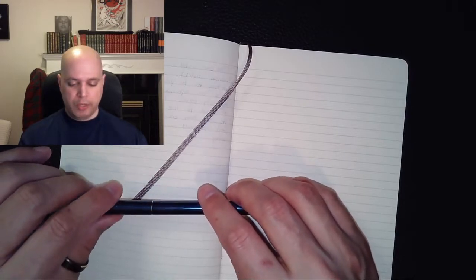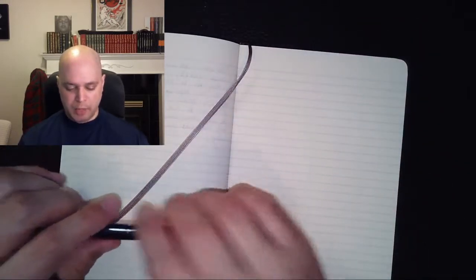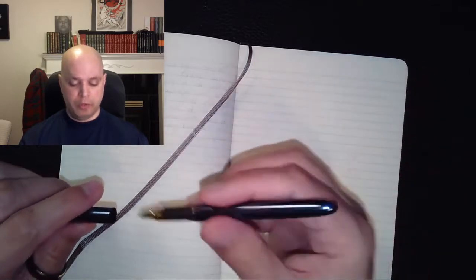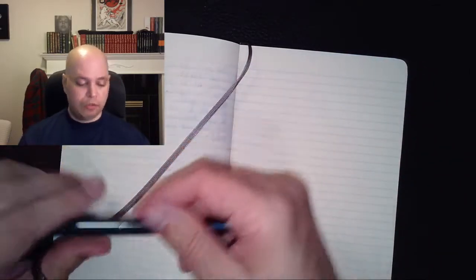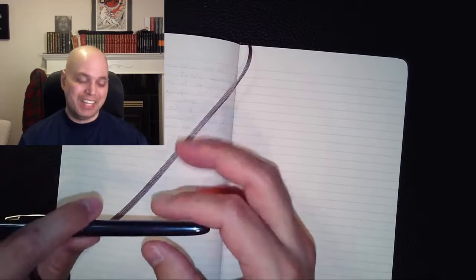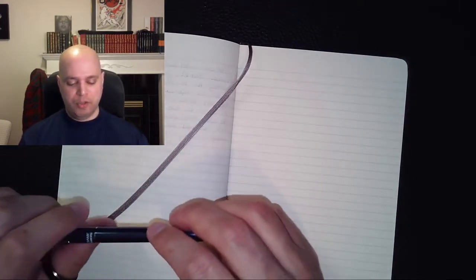Traditional ballpoint pens are just scratchy inky balls you're dragging across paper. I learned about something called a ceramic-tipped pen — the same writing experience but smoother. I've since learned about gel pens, which are even smoother but kind of leaky, which I'll talk about. They're wonderful — my standard thing. But it's hard to write with them on a bus, which I've actually done.